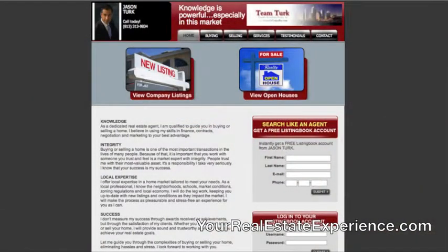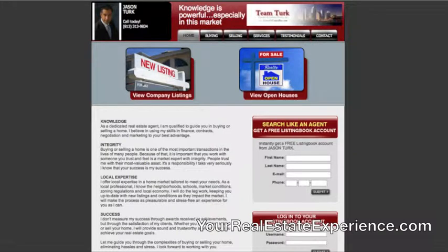ListingBook is a really powerful tool and it allows you to search all the properties listed in the multiple listing service. It lets you search just like I would search the MLS. It has all the same search criteria, gives you photos, virtual tours, any links to maps or the surrounding area. It also gives you access to loan calculators and pretty much everything that I have access to.